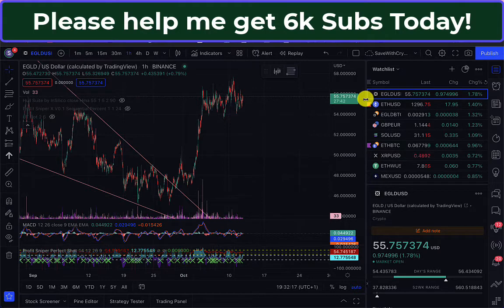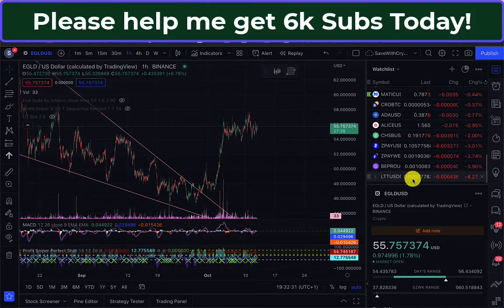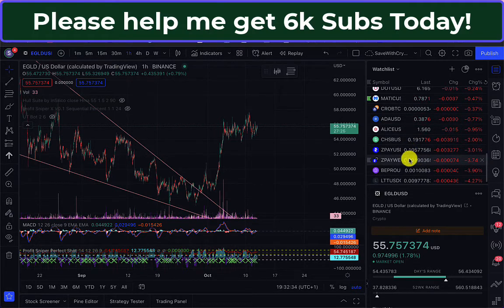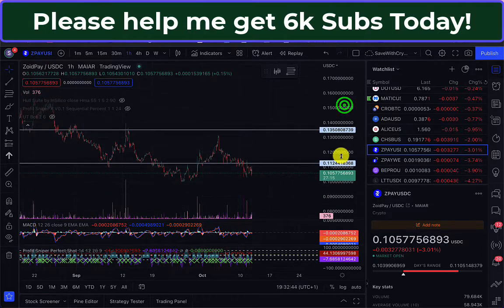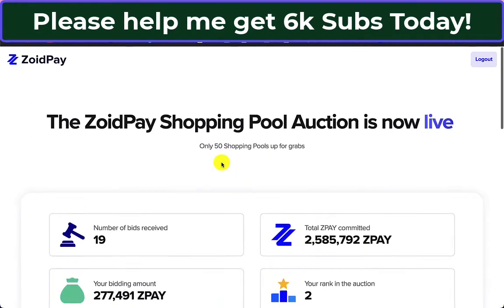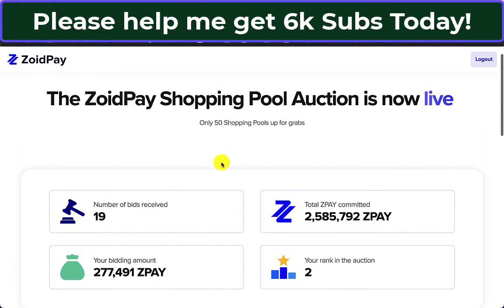That was a few hours ago. ZoidPay hasn't really moved at all. E-gold's been up and down a little bit. Quite a few things are kind of green today, not particularly though. There are a few red ones, and ZoidPay's down there with those — still about 10.5 cents, doesn't show much sign of perking up. I guess everybody trying to get a shopping pool has already bought their ZoidPay. They've had it ready and today they've committed it to get on the leaderboard. It's been running for about seven hours now.